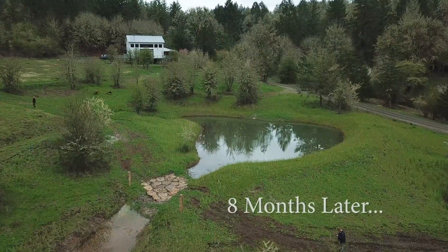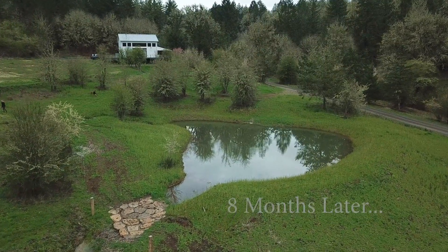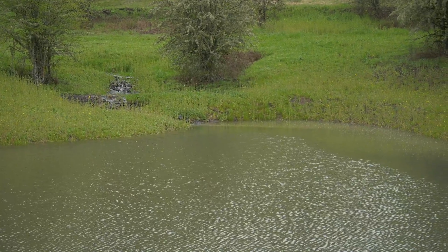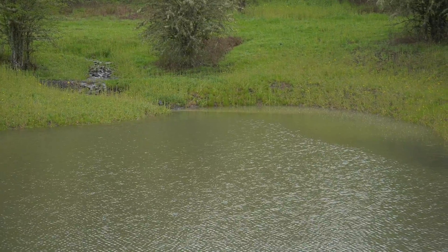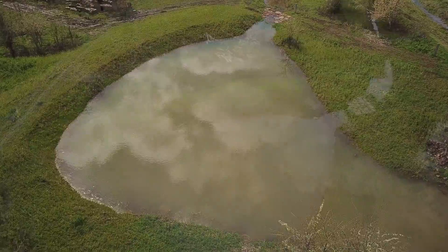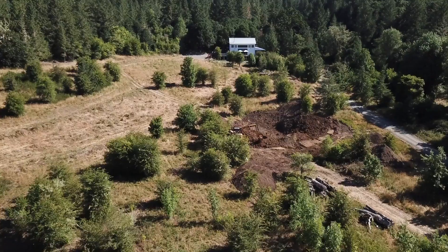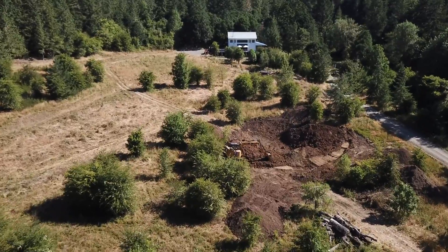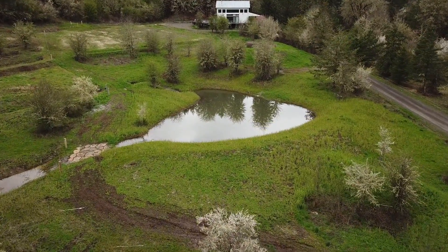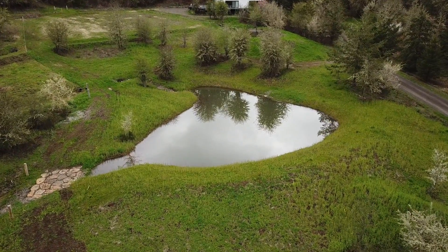Eight months after building the stock pond, the results speak for themselves. After a few months of winter rain the stock pond was already full and functioning beautifully. Despite the extreme heavy rains that fell that year, the water was captured in the pond from above and gently flowing into the terraces below. The water feature had transformed a dry dusty hillside into an ecological oasis for the surrounding animals and plants, and it will continue to help the farm in the years to come.